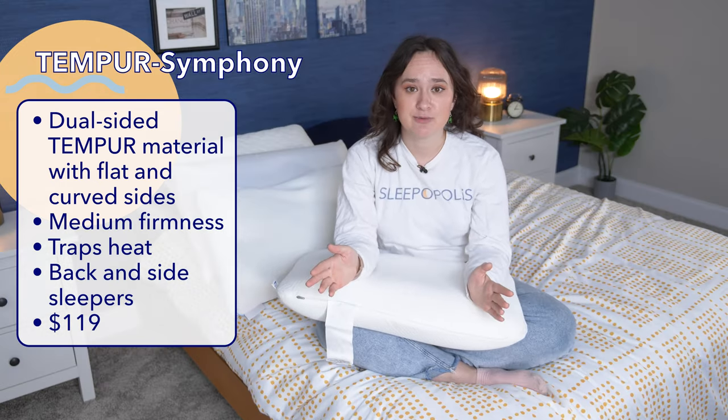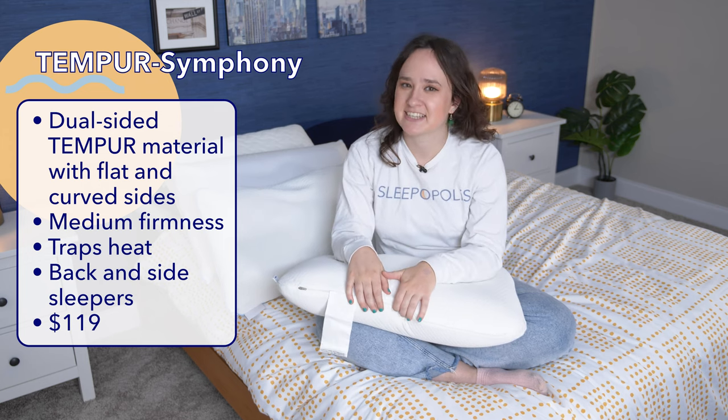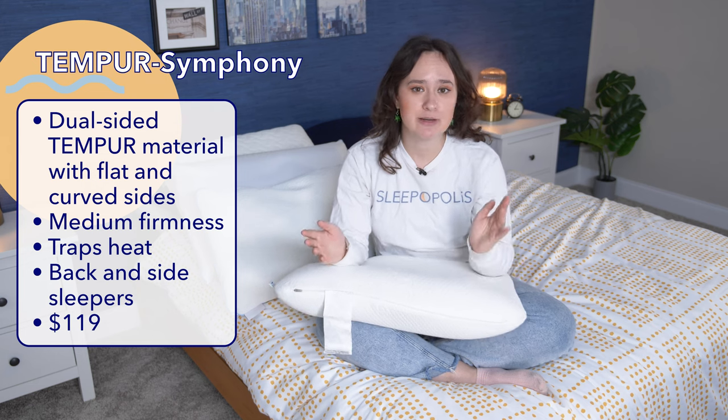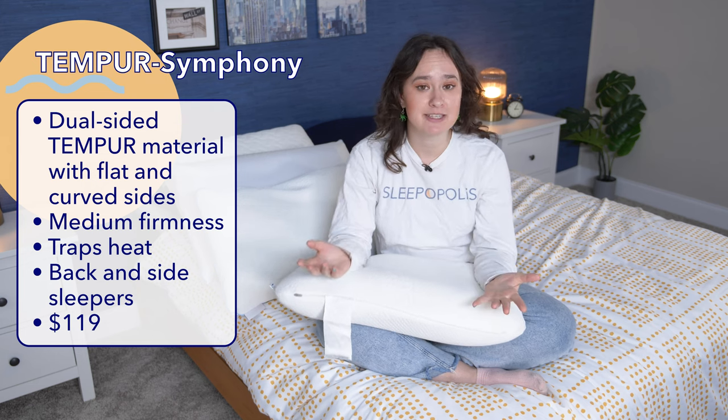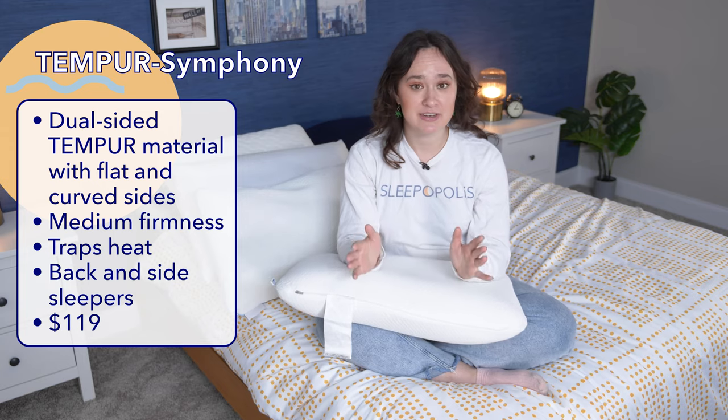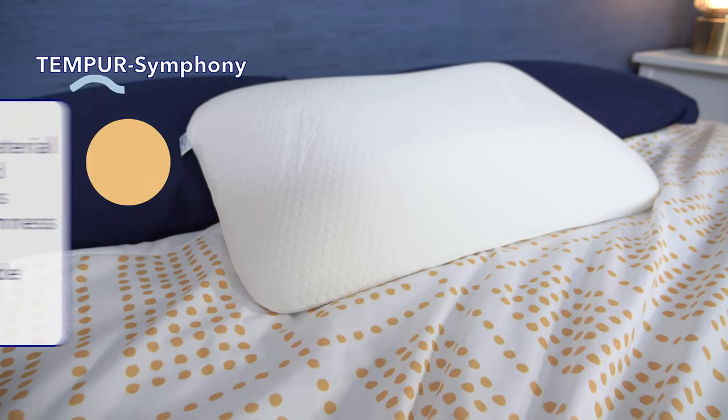Like the other two pillows we've discussed, the Tempur-Symphony isn't going to be a great choice for hot sleepers because of the memory foam. And although Tempur-Pedic recommended the flat side for stomach sleepers, personally I found it to be too lofty. Right now, the Tempur-Symphony costs $119 for the standard size.